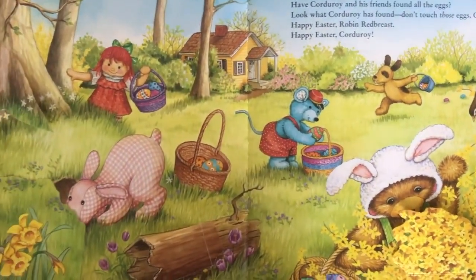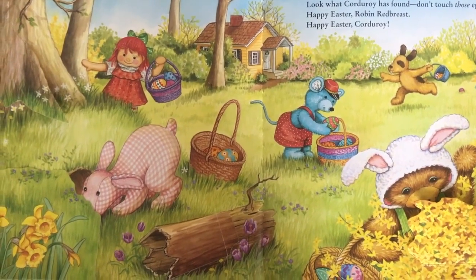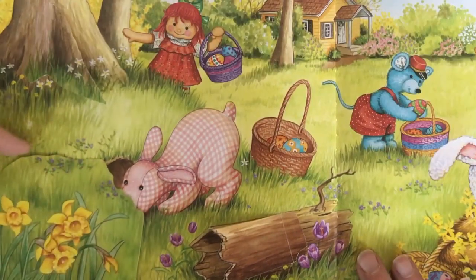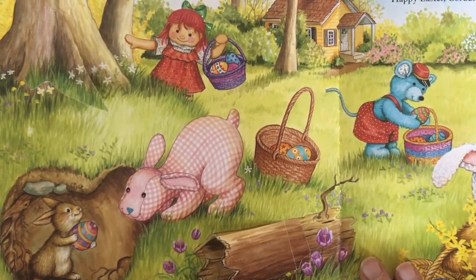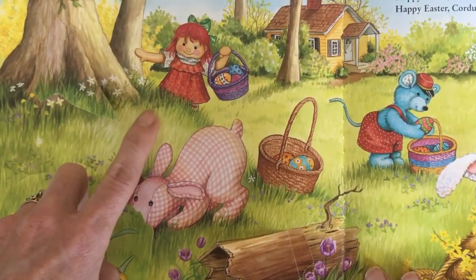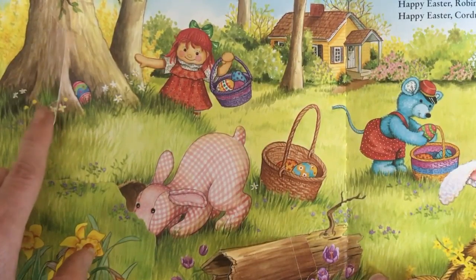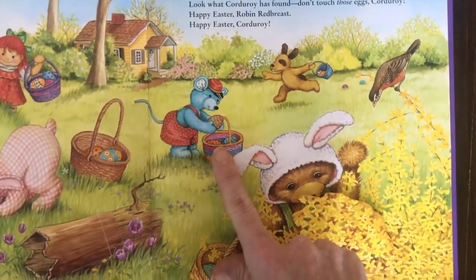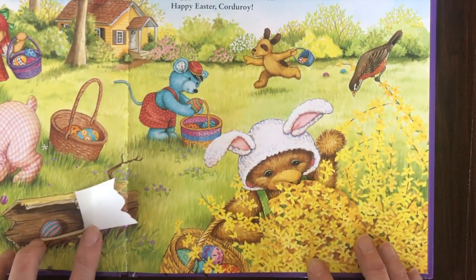Look! The Easter Bunny was here. Have Corduroy and his friends found all the eggs? Their friends sure look busy. Let's see what Stuffed Bunny found — oh, the Easter eggs! Raggedy Ann, what did you find around by the base of the tree? You found an egg! How about Mouse? Good job. Let's see what's in this trunk — another egg!